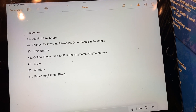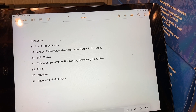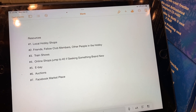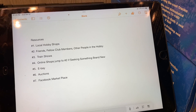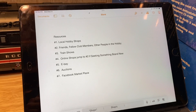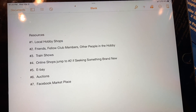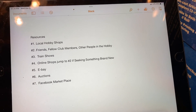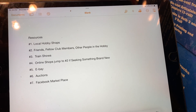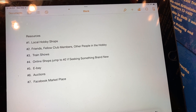Online shops jump to number two if I'm seeking something brand new that I forgot to order or didn't think I wanted — like those army trains over there. I just didn't really think I wanted them, and then I saw them on someone else's review or layout and I'm like, that's pretty sweet, I'm going to go ahead and buy those. Number five would be eBay — not a bad source. They do tend to protect the buyer. There are some less than desirable experiences at times, but on eBay I rest assured that if something doesn't go right, they've got your back.